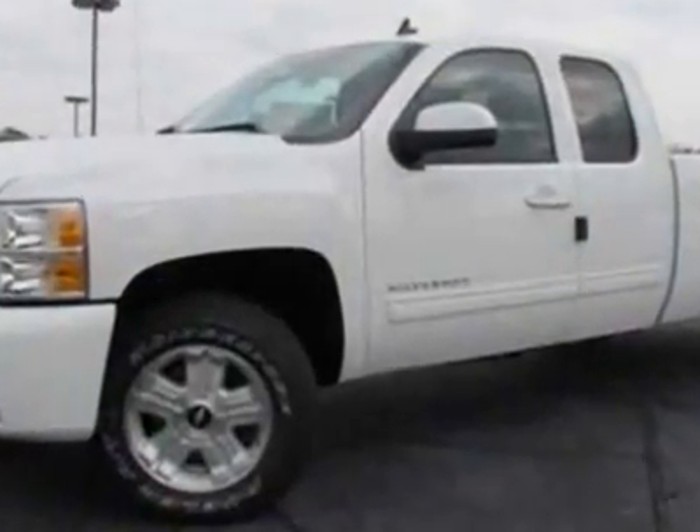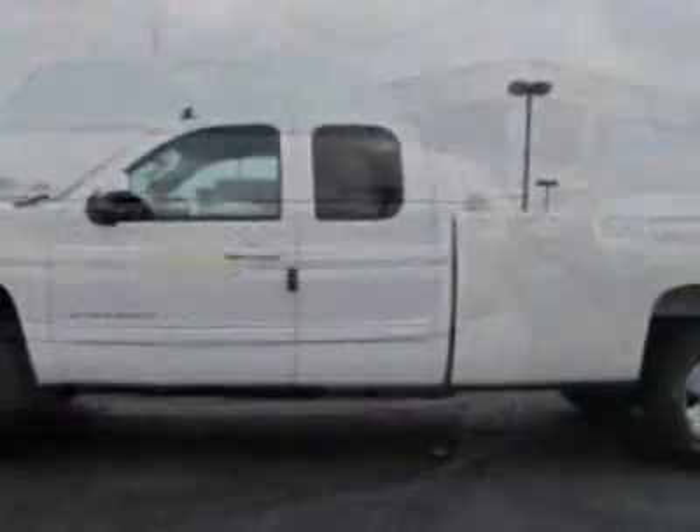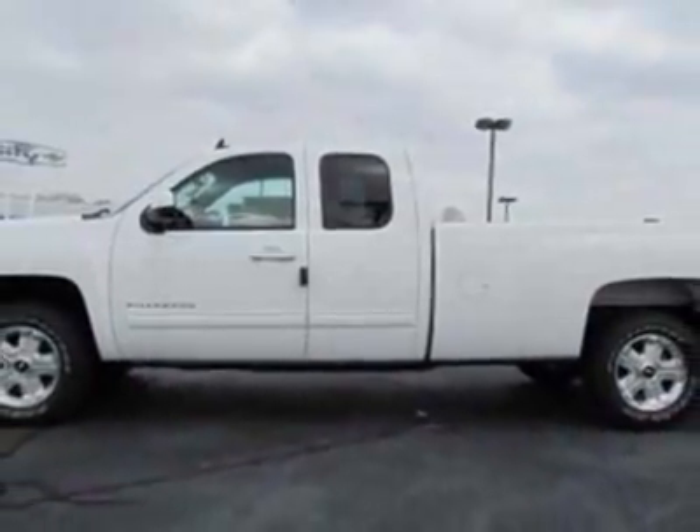Wheels: 18 inches x 8 inches (45.7 cm x 20.3 cm), chrome-clad aluminum. LPO rear wheelhouse liner.